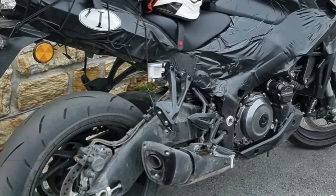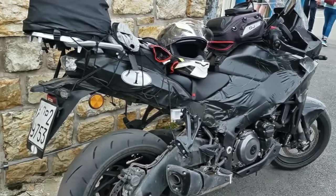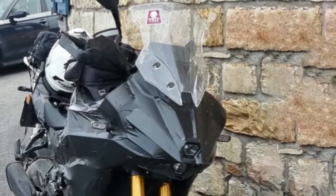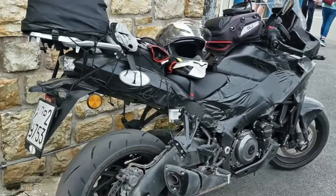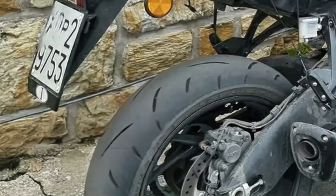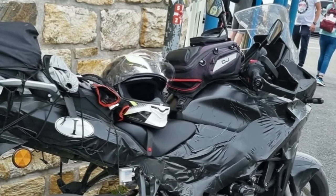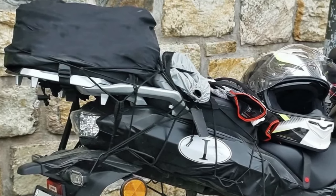The new Suzuki GSX-S 1000 T looks like a bona fide Kawasaki Versys 1000 killer. Back in 2021, Suzuki stirred the pot with an interesting trademark filing for a new 1000cc motorcycle dubbed the GSX-S 1000 T. It would sit between the GSX-S 1000 and the GSX-S 1000 GT, serving duty as an inline-four adventure tourer to rival the Kawasaki Versys 1000. Though Suzuki has remained tight-lipped since then, it looks like the Japanese giant is finally ready to launch the new Gixxer soon.